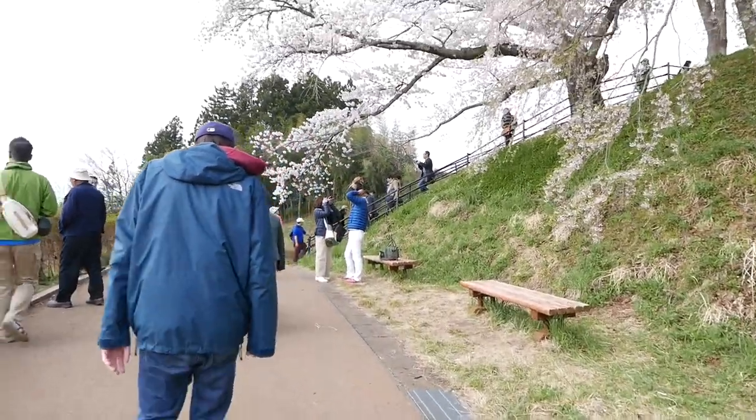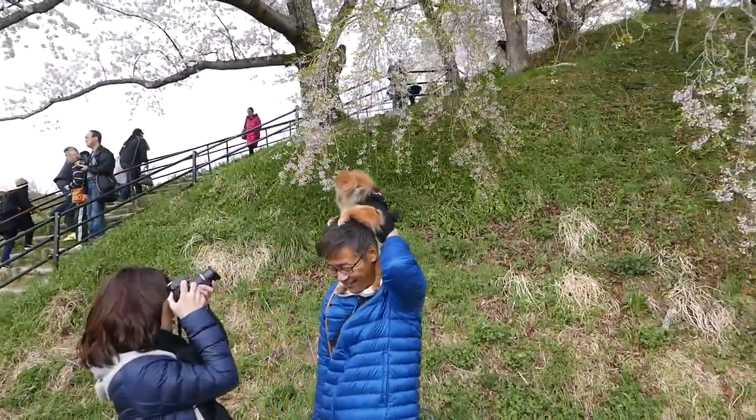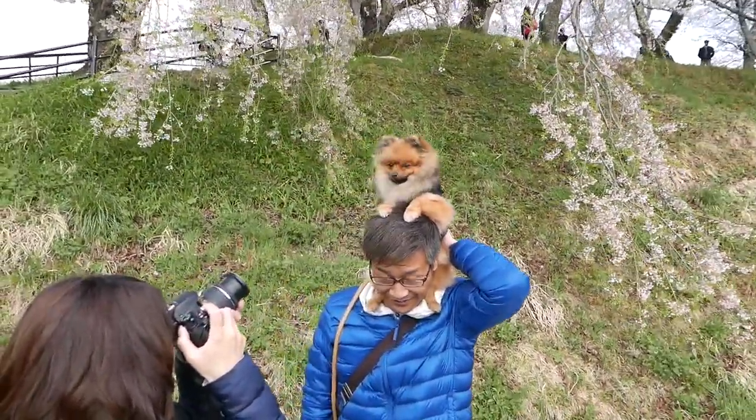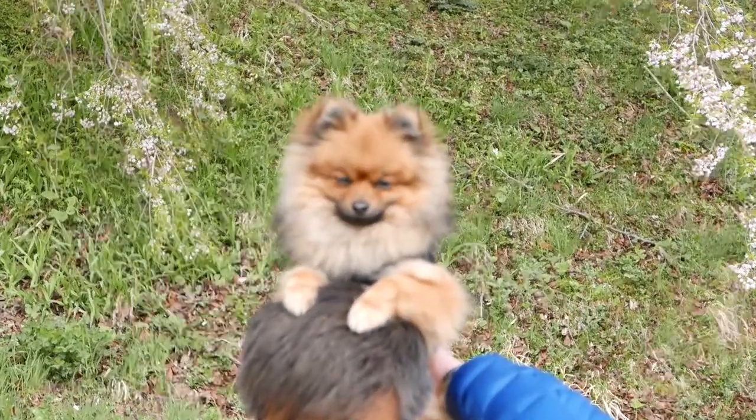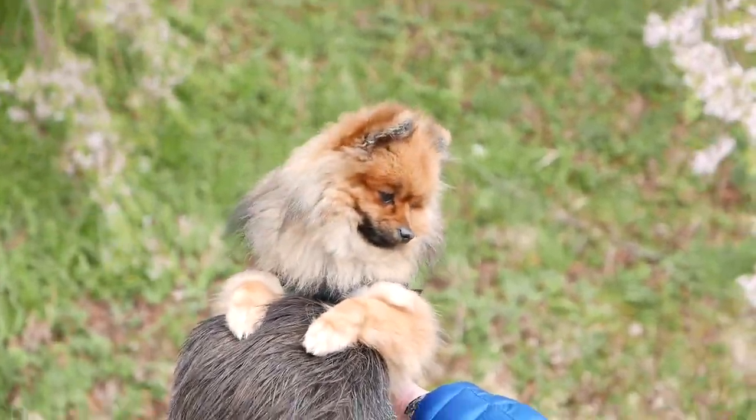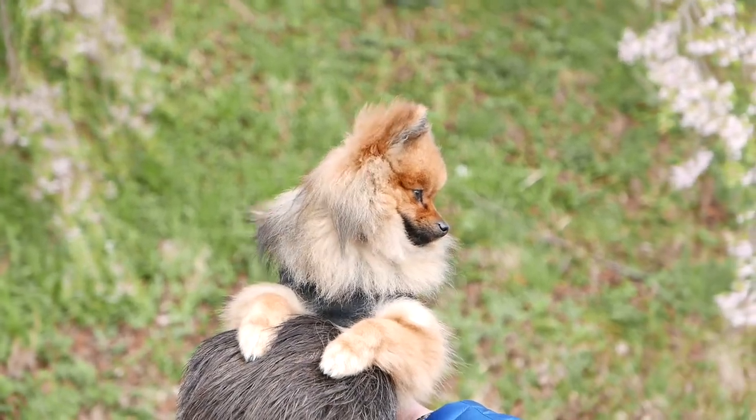I have a dog hanging. There's the dog. Hi! Oh my gosh, so cute.